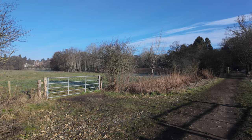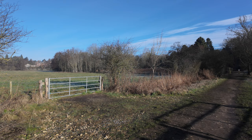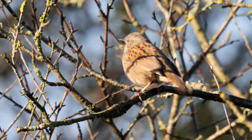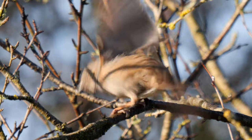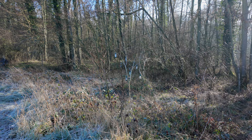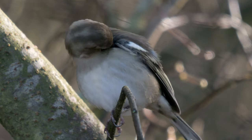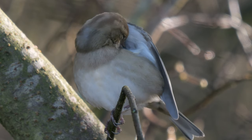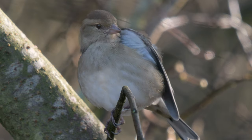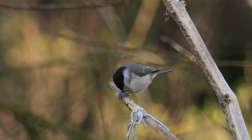We heard some crossbills had been seen by the paddock, but we found no sign of them when we went down there, but I did get this dunnock singing. There were also these feeders there, which initially I thought were just attracting blue tits and chaffinch. But then we spotted this marsh tit, another less common species, and a new species for the year.